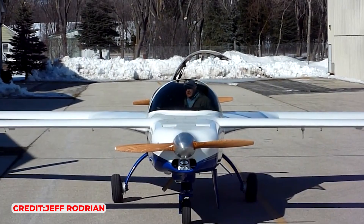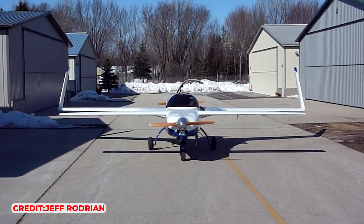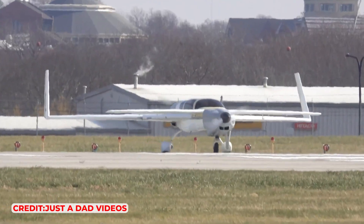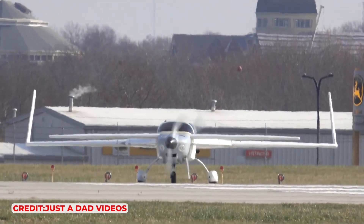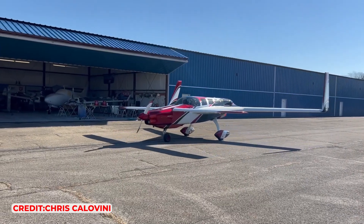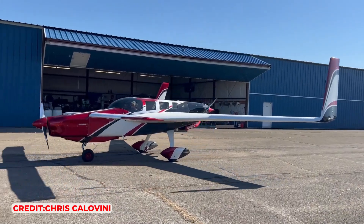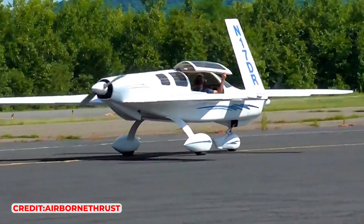In conclusion, the Rutan Defiant — a true defiant in the realm of aviation — represents an extraordinary blend of innovative design, aerodynamic efficiency, and safety, pioneering a unique approach in aircraft engineering that, despite its limited production, leaves a lasting impact on the principles of aircraft design and the pursuit of aerodynamic excellence.